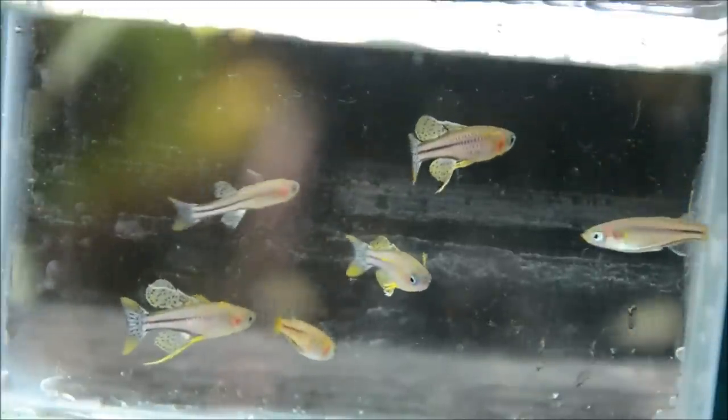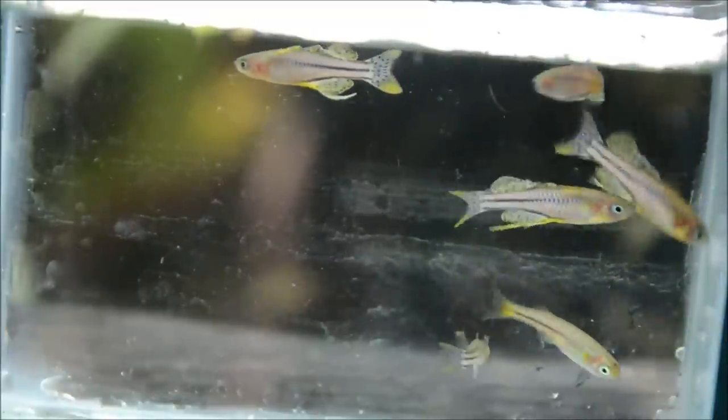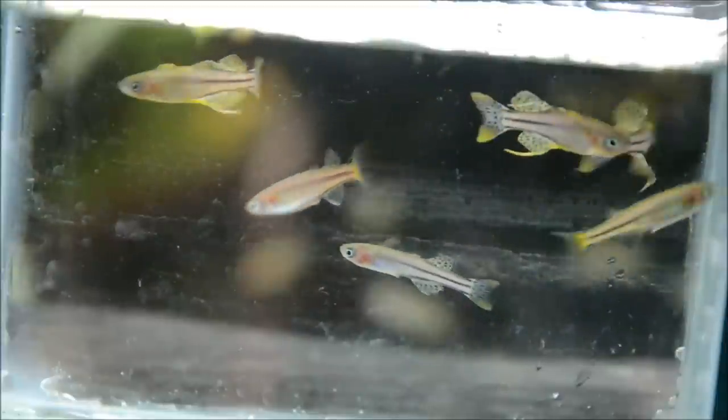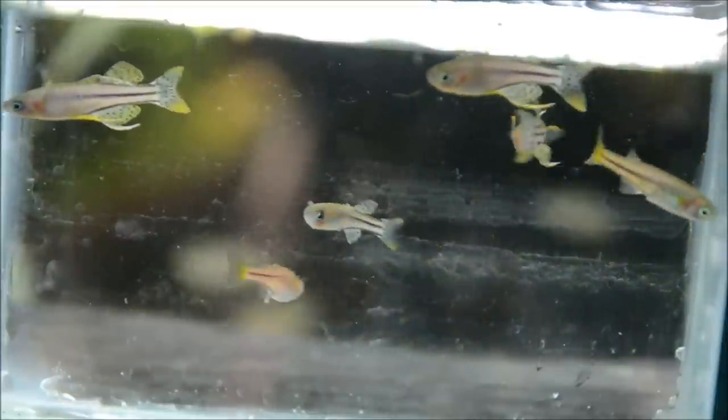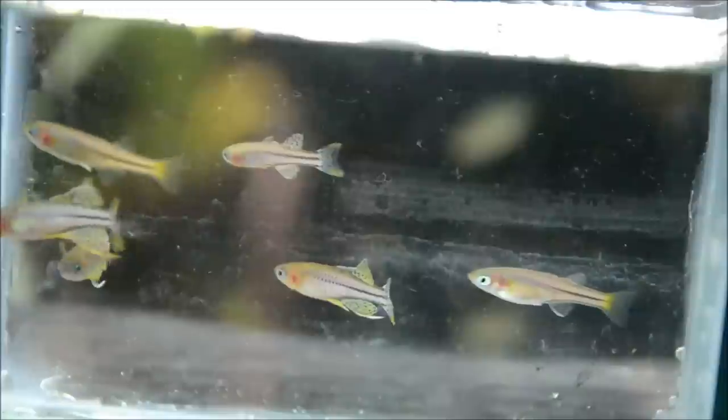These guys are small, only about an inch and a quarter, but they can take a pretty wide range of parameters with a pH of 4.5 all the way up to 7.5. I find that they do best in water with at least a little bit of hardness. They can also take a wide range of temperatures because in the wild they have a very pronounced wet season — that temperature range goes from 70 to 82°F, though I find they do best in the mid 70s. They're a micro predator in the wild, readily feasting on different zooplanktons and small invertebrates.